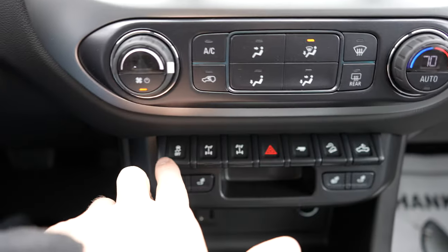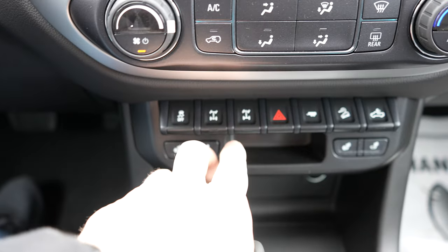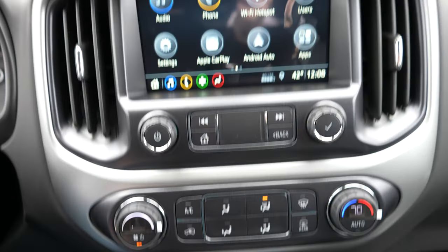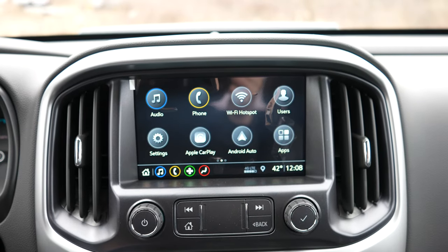I really like the interior of this vehicle — it does feel a lot bigger than you would assume from the outside. I love all the buttons right here, and again being the ZR2 you have your rear and front locking diffs, which is awesome. Let's take a look at the back and see how much legroom we have.